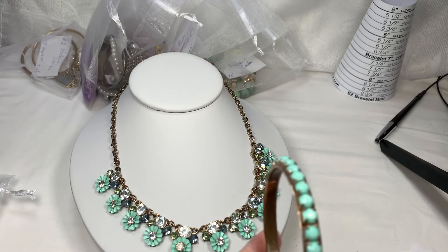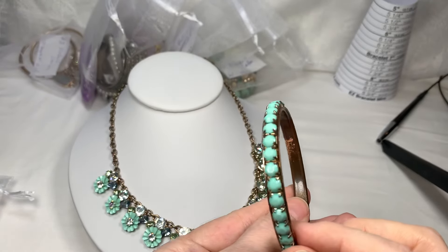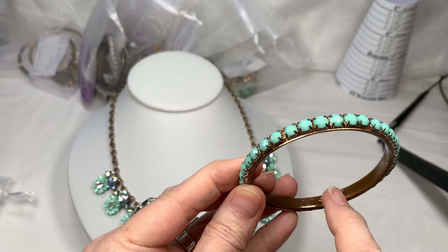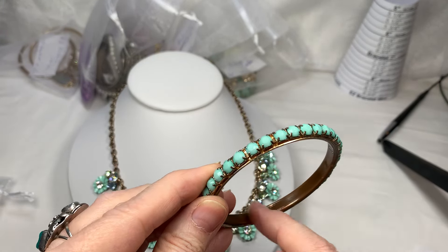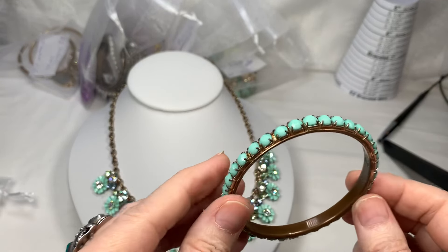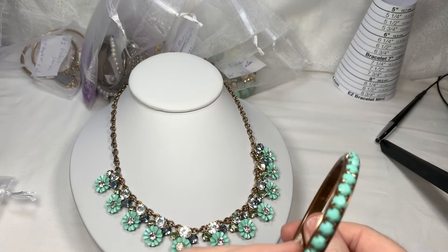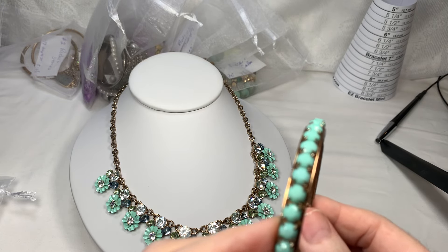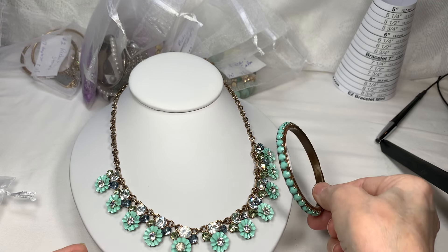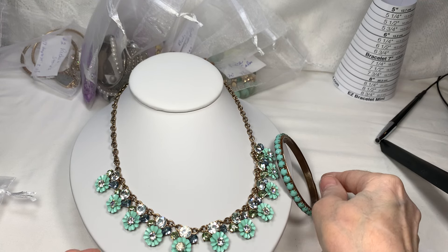To go with that, I have this really cute bracelet in the same exact color. The gold isn't all the way there — it's worn away but it's down to a nice copper, so that's not too bad. It's an oldie, but it's all prong set and the color is quite beautiful. It measures eight and a quarter inches and I really like it with that necklace.